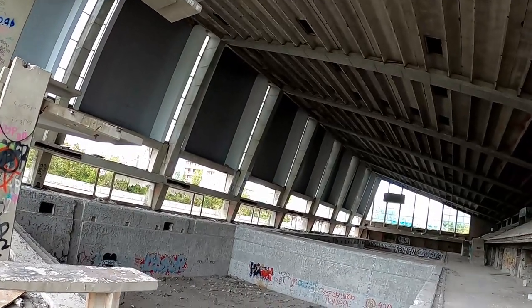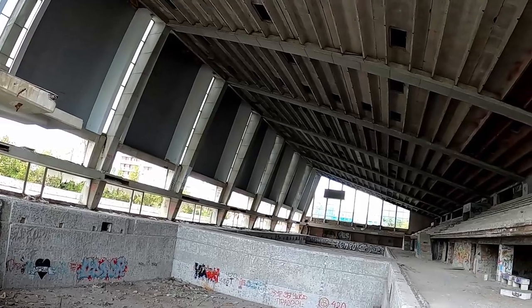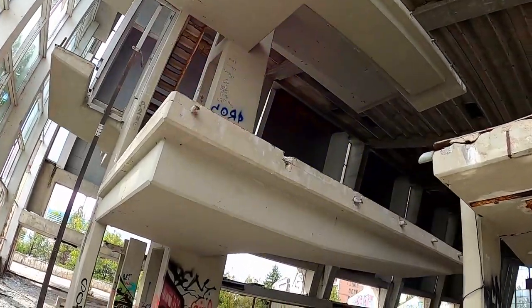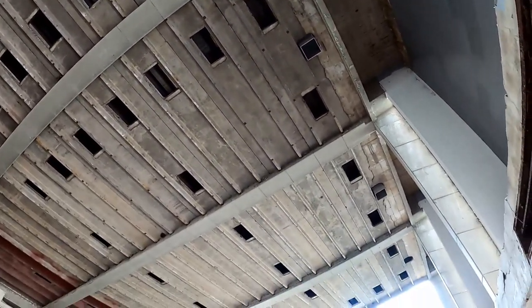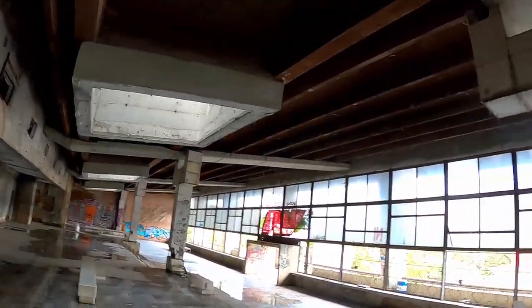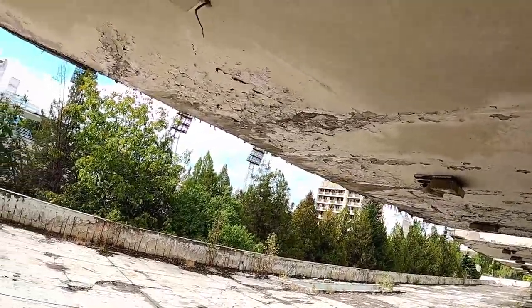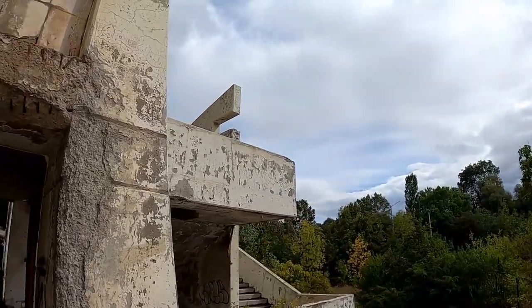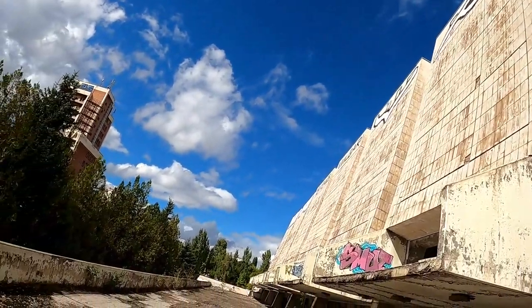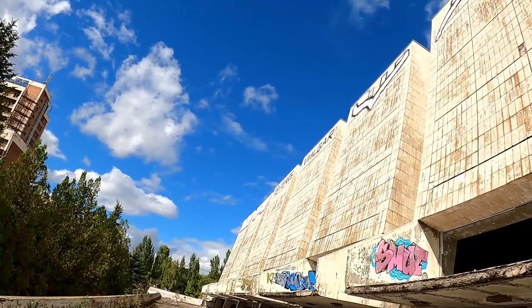It does remind me a bit of Chernobyl, where there was also an abandoned pool, but this one is bigger — much bigger — and the style is more interesting as well. This looks like it would have been the entrance hall. The side of the building has a really cool design — very strong, real socialist grandeur.